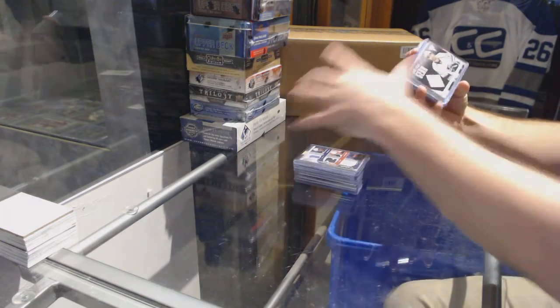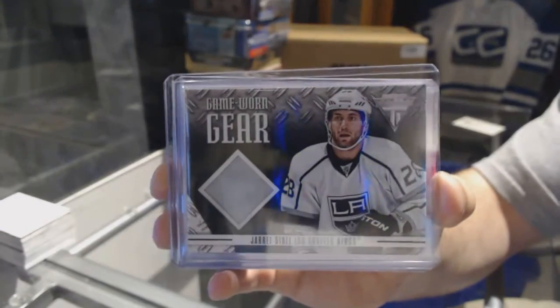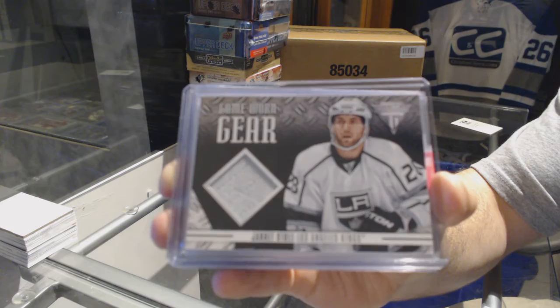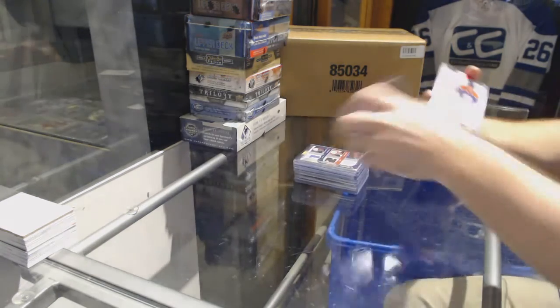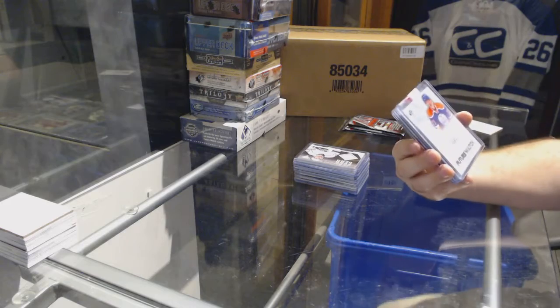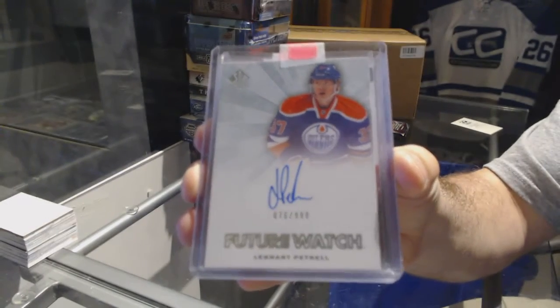For the LA Kings, game-worn gear, Jarrett Stoll. We've got a future watch auto for the Edmonton Oilers, Lennart Petrell.